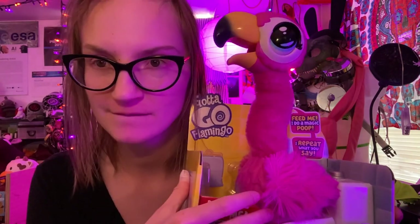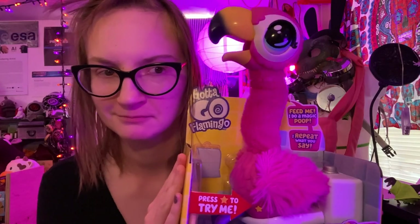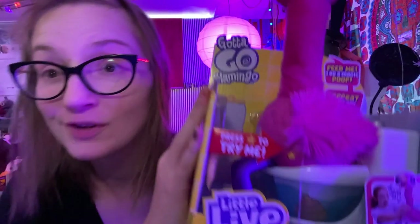This is Sarah and today I'm doing an unboxing of the Gotta Go Flamingo. I should hold it up — you can see he's sitting on a little toilet. The 'gotta go' is in reference to exactly what you think it is. It's an electronic mechanical — so I guess it's a robot flamingo that poops.